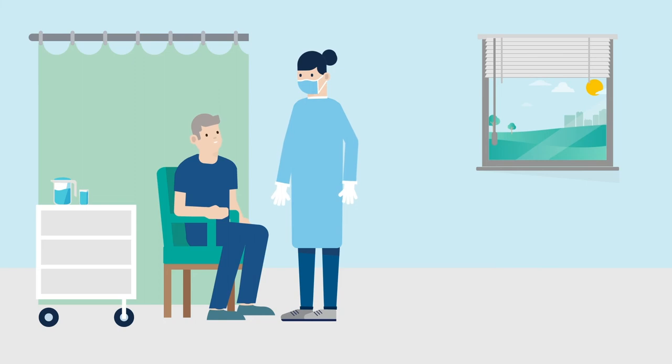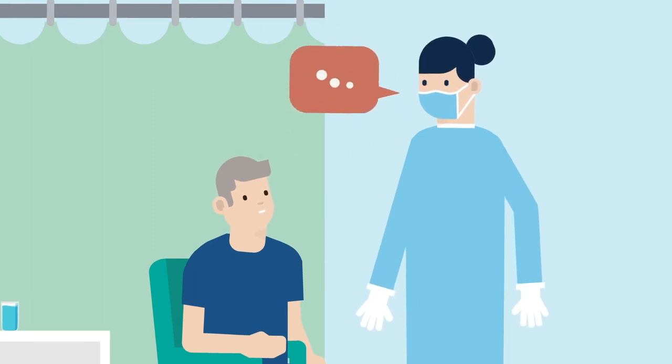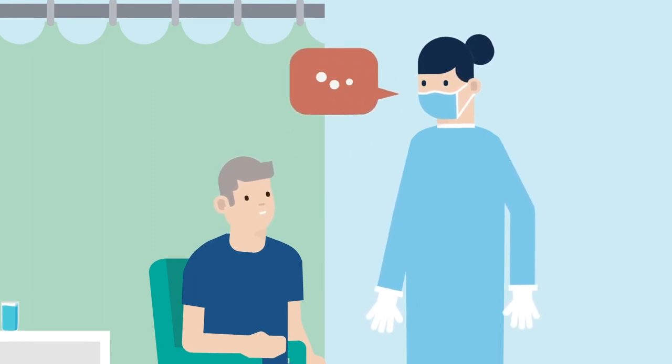Most people go home the same day or the day after the procedure. Recovery times will vary by patient, but most patients are back to their normal routine in six to eight weeks. Follow your physician's instructions and allow yourself time to get used to your CRT device.